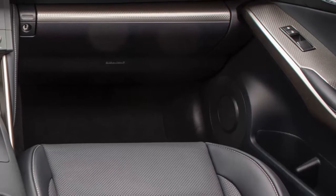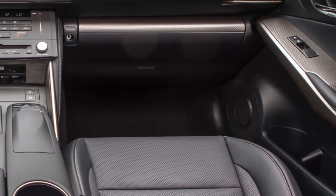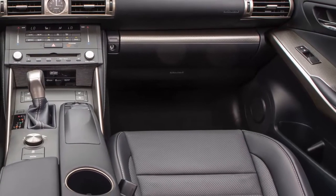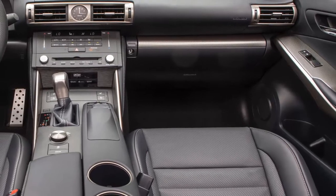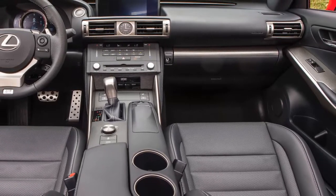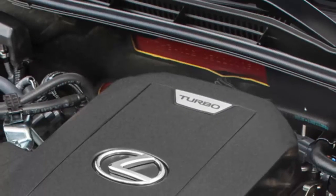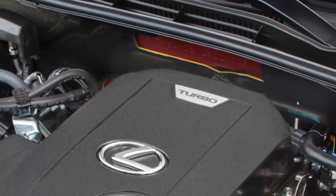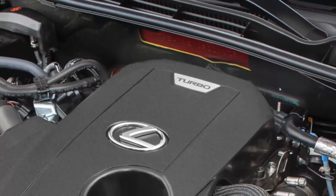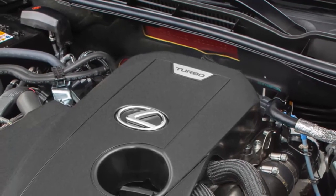The incorporation of Toyota's D4ST port and direct fuel injection solution should also help fuel economy — EPA ratings are not out yet — making the IS 200t one of the first Toyota or Lexus branded products in the U.S. to feature the technology. Lexus's output figures for the IS 200t place it smack in the middle of the entry luxury field's four-cylinder turbo landscape, beating the turbo fours in the Audi A4 and the BMW 328i, and exactly matching the Mercedes-Benz C 300 at 241 horsepower.